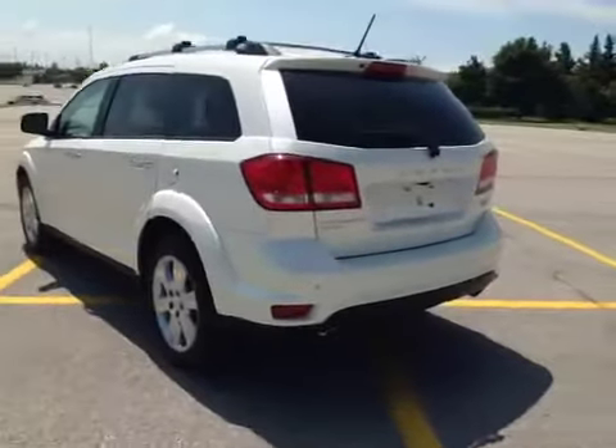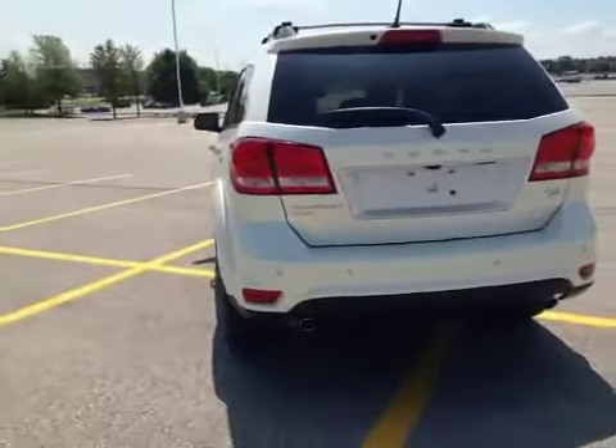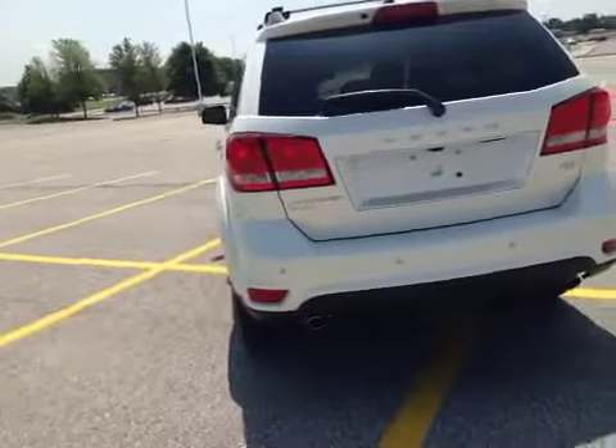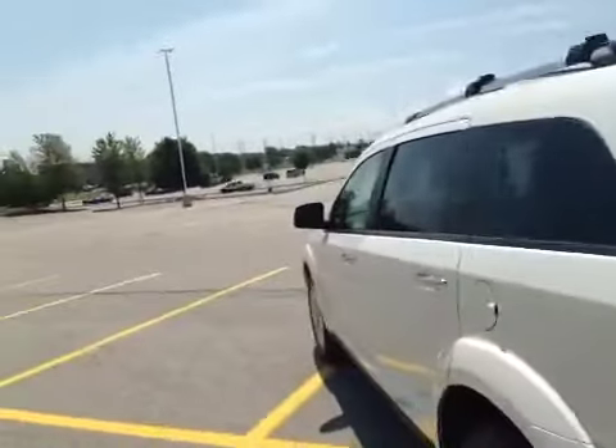It has all-wheel drive, dual chrome exhaust tips, rear backup assist, rear backup camera, OEM tint, and a wiper blade in the back.